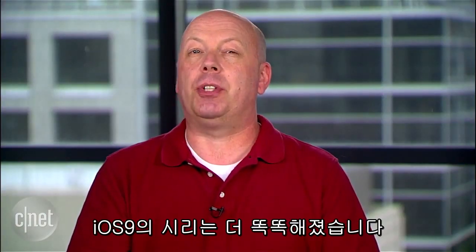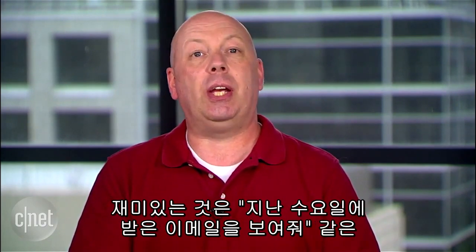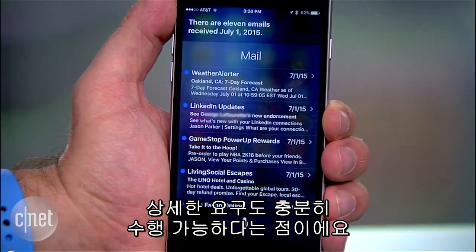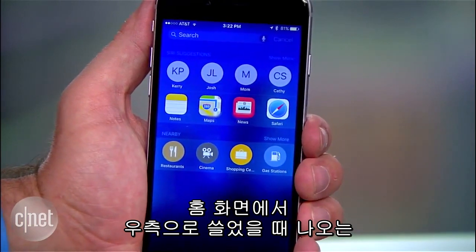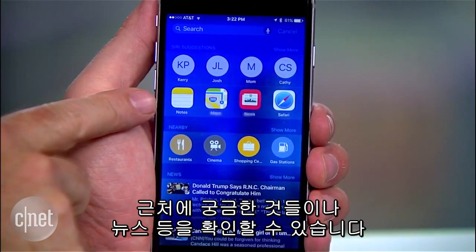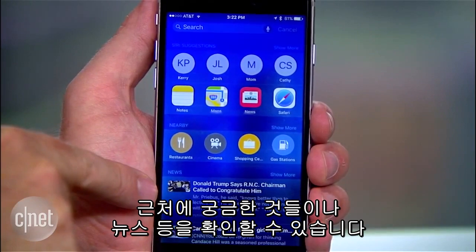Siri gets smarter in iOS 9 by searching more sources to give you better results. One of the coolest new features is that you can ask specific questions like 'show me emails from last Wednesday' and Siri will quickly grab those emails so you can find what you want. But the general search features are better too — even when you launch search by swiping right from the first home screen, you'll now get your most common contacts, recent apps you were using, a few things you might want nearby, and news stories.